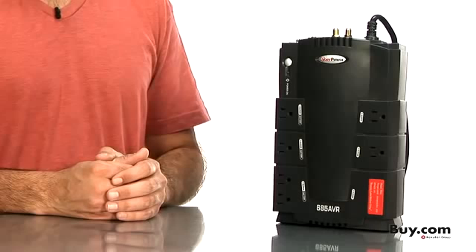Order one today and check out our complete line of UPS products in the CyberPower store at buy.com.